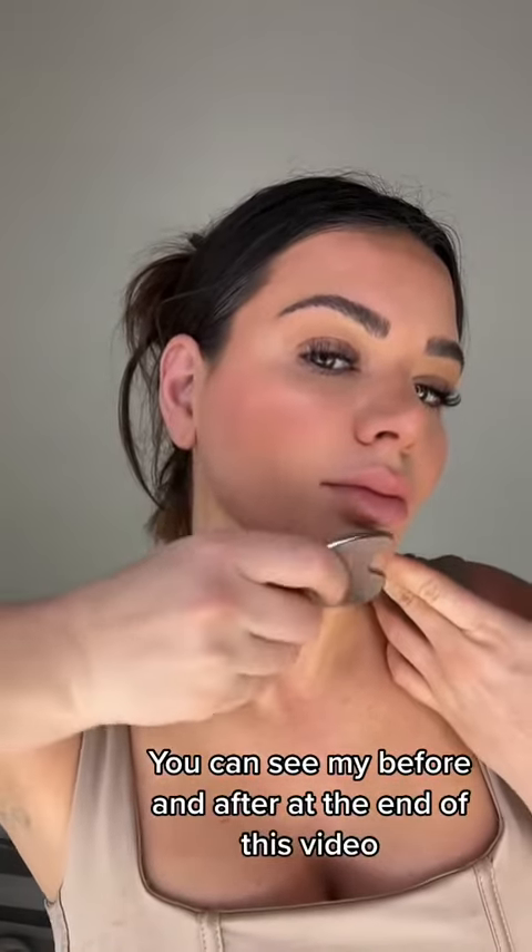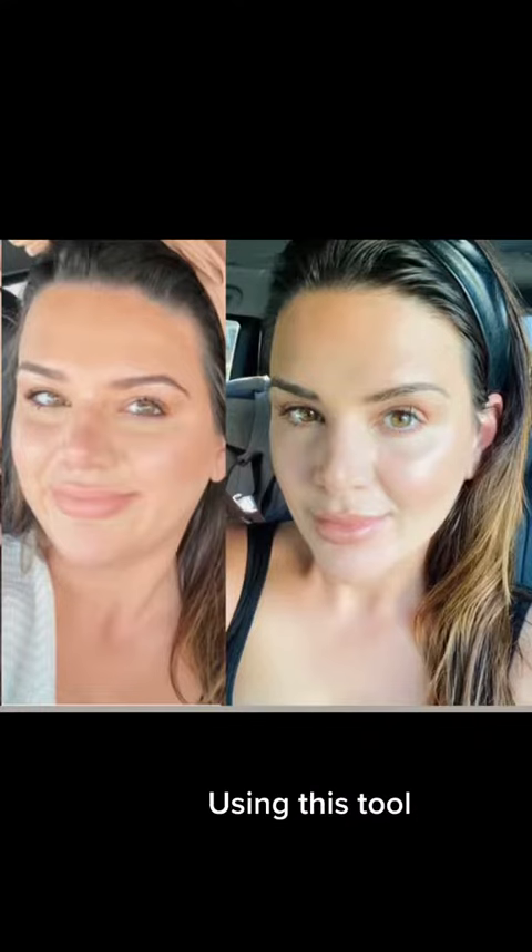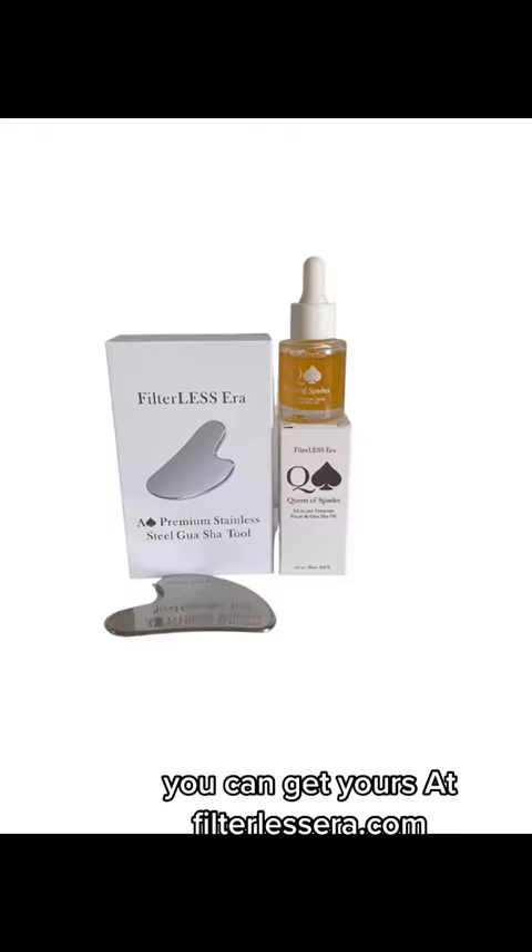You can see my before and after at the end of this video and how I really transformed my skin in just three months using this tool. You can get yours at filterlessarrow.com.